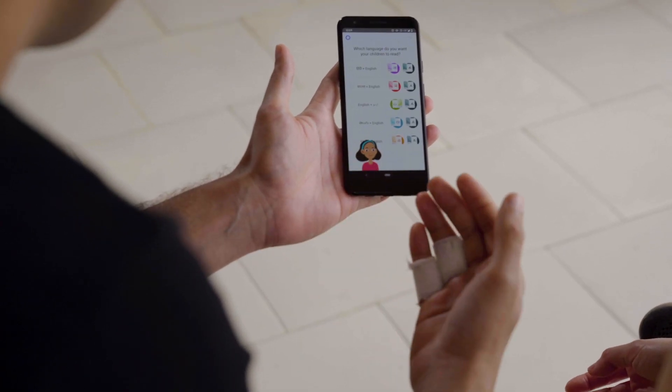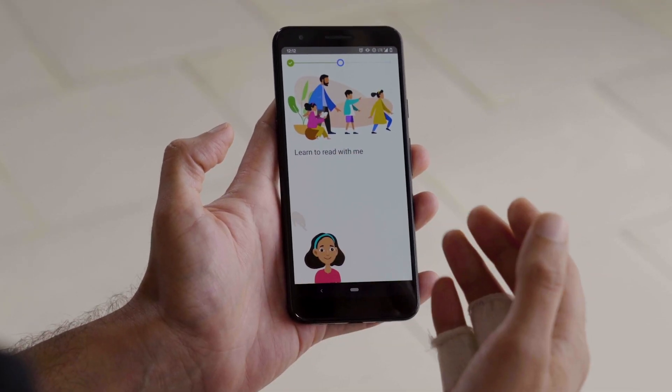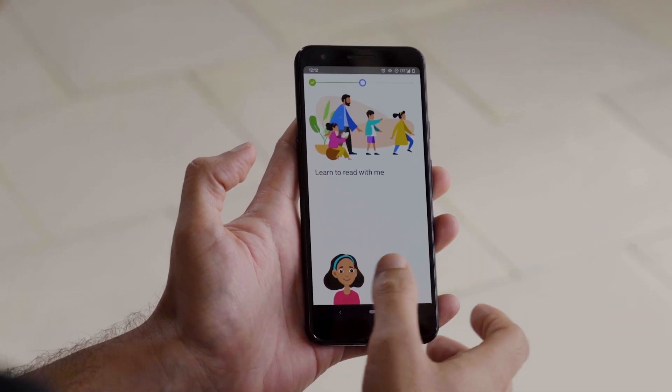The first thing we do is introduce Dia, and she will help their children learn to read. People can select from different languages they want their children to learn to read — for example, Hindi — and we also have an English-only version. Every transition or new screen you come across in the app will have some sort of audio feedback.